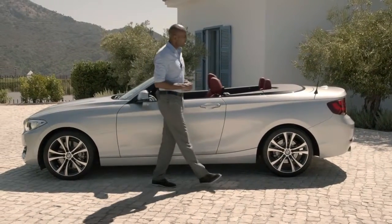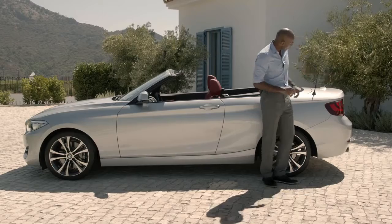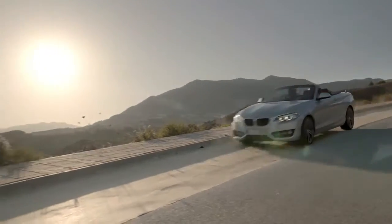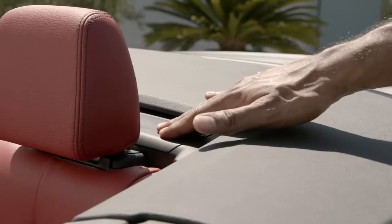This stretched appearance is supported by the almost horizontal trunk lid, which creates a slender, elegant silhouette. The fully integrated rollover protection shows that design and safety can go hand-in-hand, and is invisibly integrated right here.